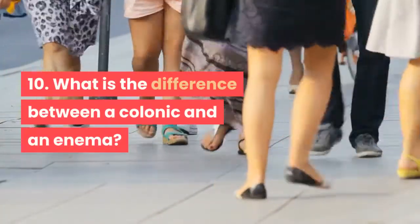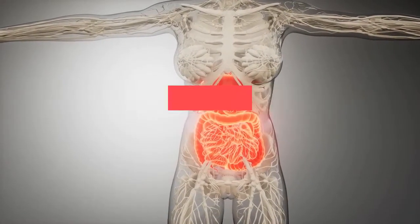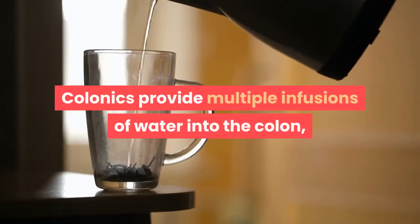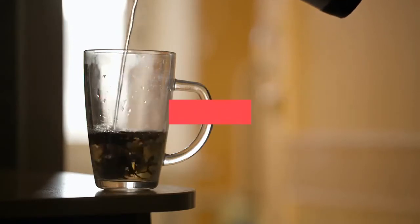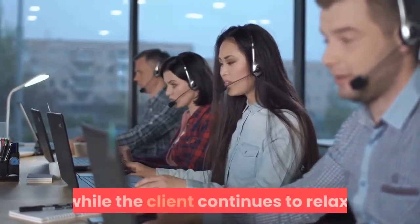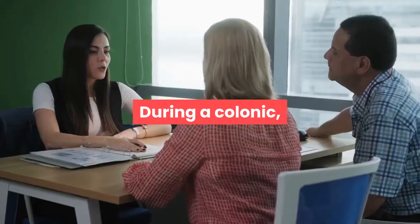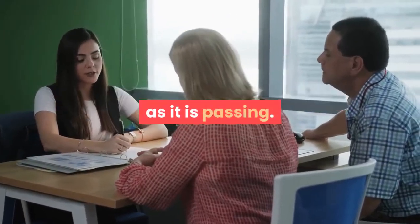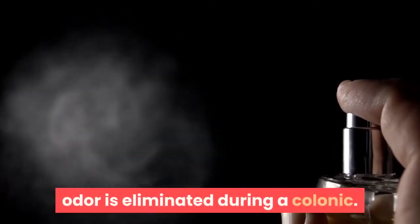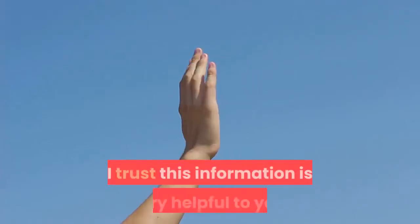Ten: What is the difference between a colonic and an enema? A colonic can cleanse the entire length of the colon, while an enema cleanses only the lower sigmoid and a portion of the descending colon. Colonics provide multiple water infusions; enemas provide one or two gravity-flow infusions. With a colonic, fecal material exits through a tube while the client relaxes; with an enema, the client must reposition to the toilet. Clients can see fecal material through a view tube during a colonic, and odor is eliminated.